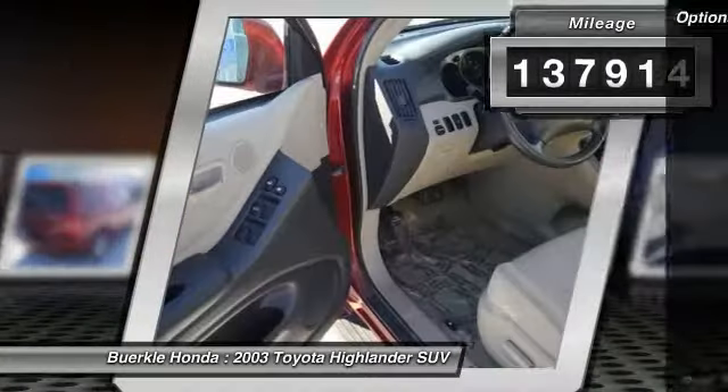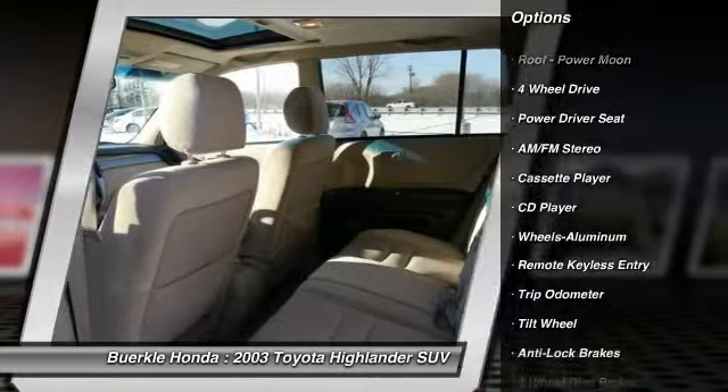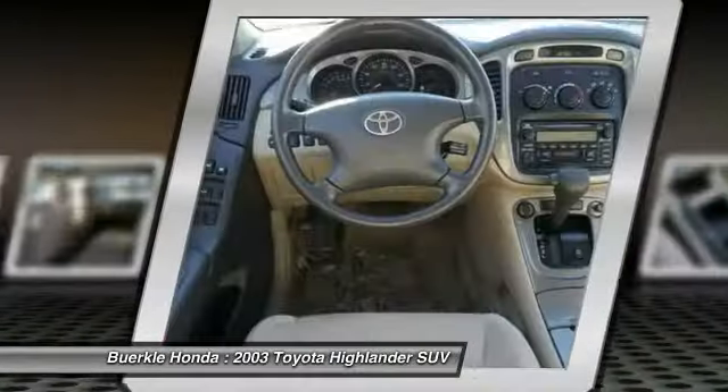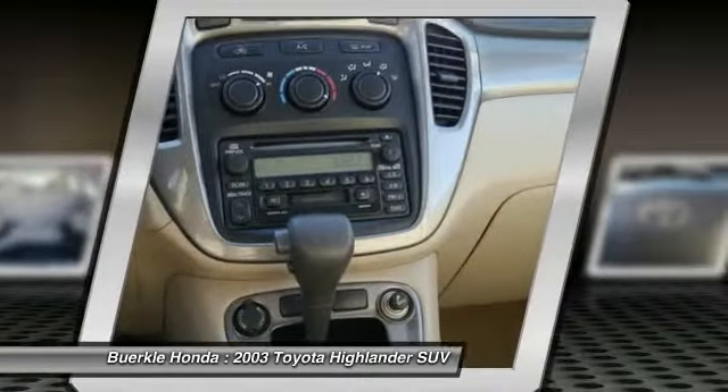Here are some of this vehicle's great options: four-wheel drive, anti-lock braking system, power steering, air conditioning, front cruise control, aluminum wheels, AM FM stereo radio, center armrest, trip odometer, bucket seats.